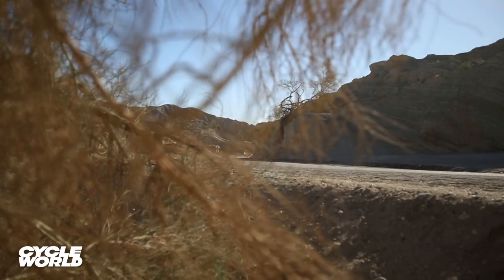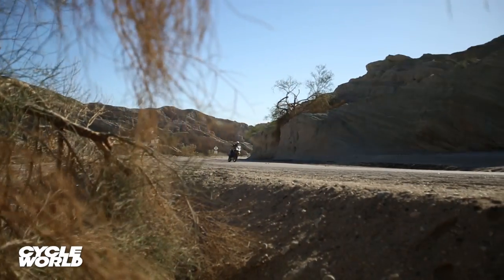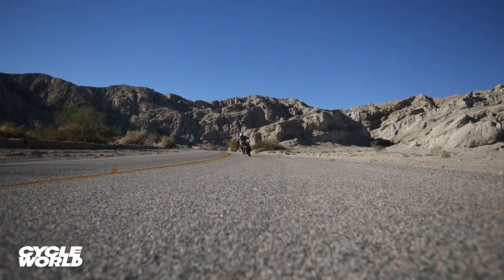But if tackling potholes, rough pavement, and the occasional hard-packed dirt road is the extent of your adventure, the Tiger is quite happy doing the job.